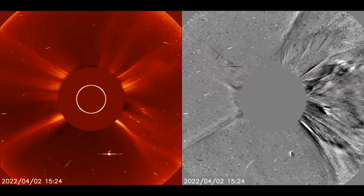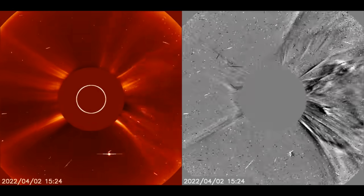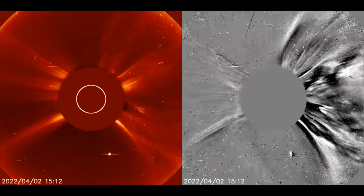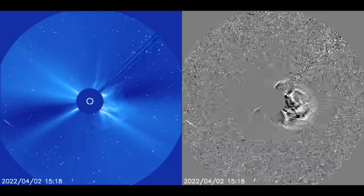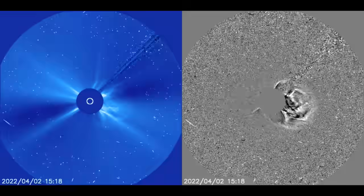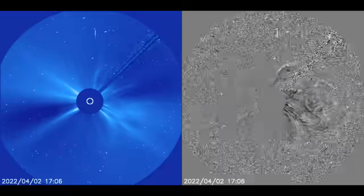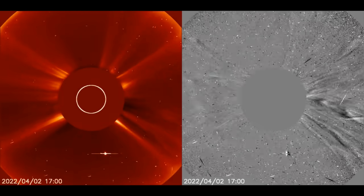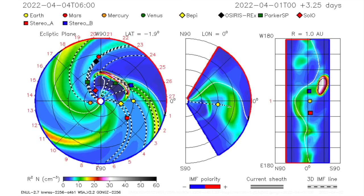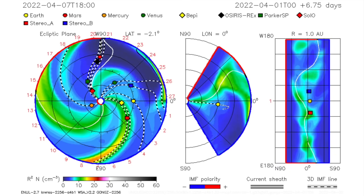When analyzing the direction of the CME, obviously the ejection is heading mostly to the right from Earth's view, ahead of Earth's orbit, as would be expected from the position of the sunspots. But you should notice the portion of the CME that can be seen north, south, and even to the left side of the central blocking disk — that is the width of the CME. NASA's Enlil Spiral has already updated to show the bulk shockwave missing Earth, but the chances for a glancing blow are solid, as satellites suggest.